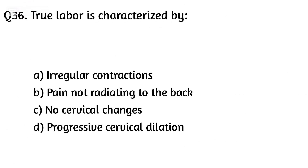Question thirty-six. True labor is characterized by: Option A: Irregular contractions, Option B: Pain not radiating to the back. The right answer is Option D: Progressive cervical dilation.